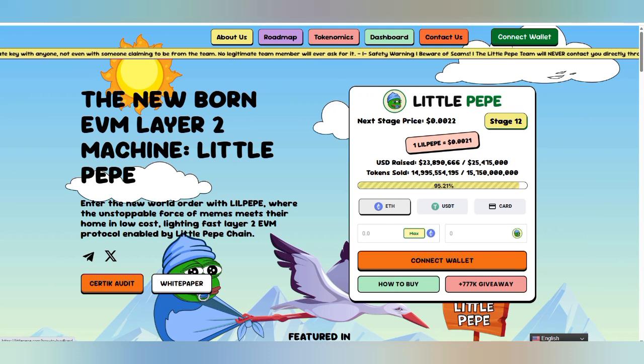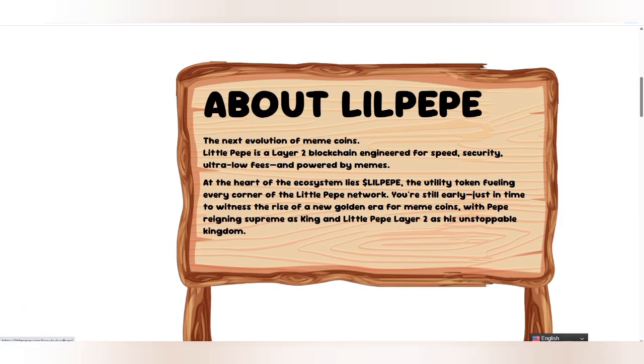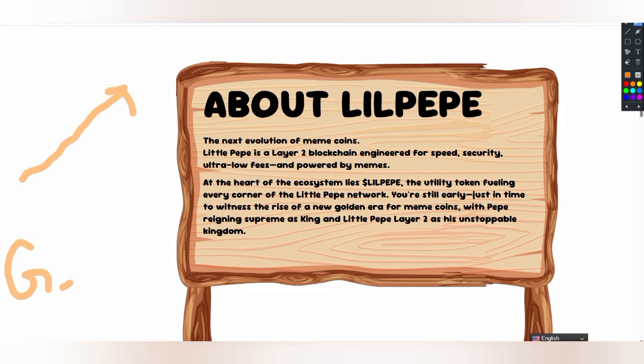This is Little Peep, where an unstoppable force of memes meets low-cost, lightning-fast Layer 2, enabling Little Peep as the next gem. If you want to know how its evolution is going to work, you can check how it will work. This will be called the heart, and people will find this as the next gem that they should not miss out on — otherwise they will regret it.